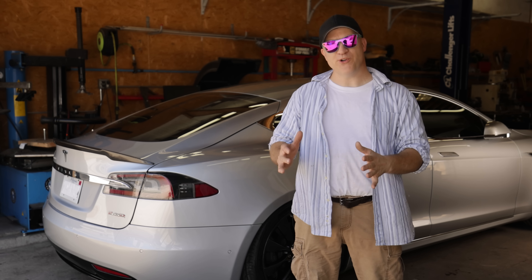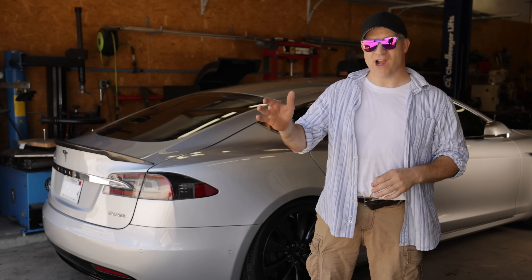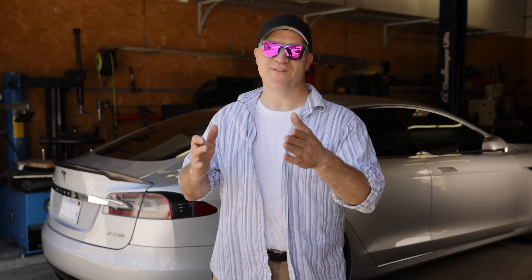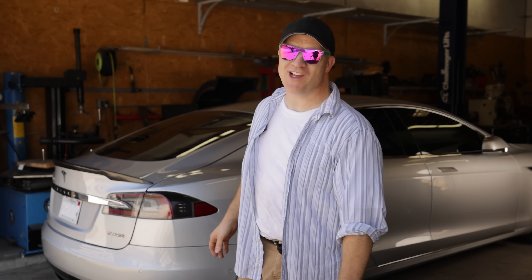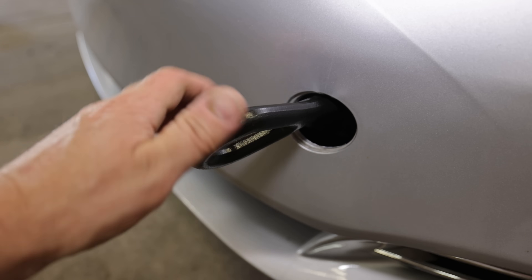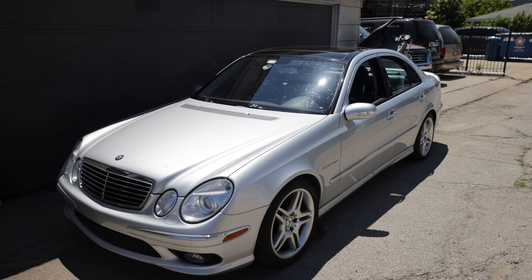I've seen one other person do something similar on YouTube, but it was weak — they towed the car around a track at 18 miles per hour. There are people that run faster than 18 miles per hour. In their defense, I think they were worried about damaging the car. For me, I'm going to do this in the name of science, just to find out if it's actually going to work. We're going to be towing the Tesla with the E55 right here.